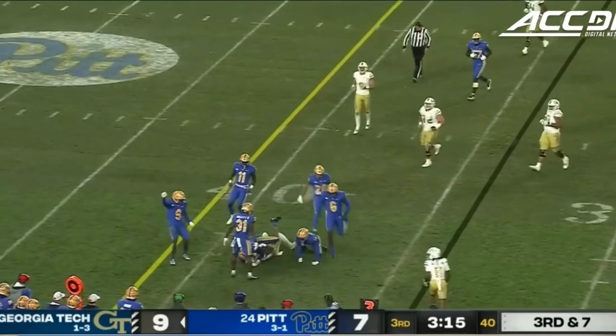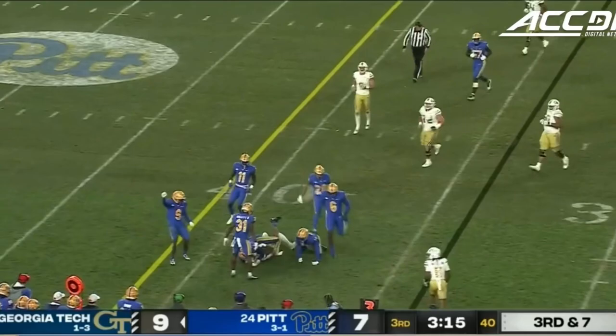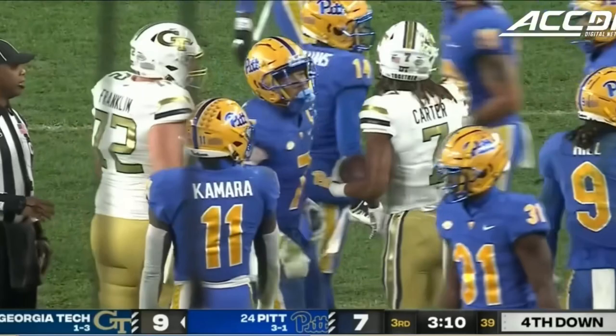Sims from the pocket, and the catch made — Malachi Carter the grab, and he will be stopped shy of the first down by about three yards.